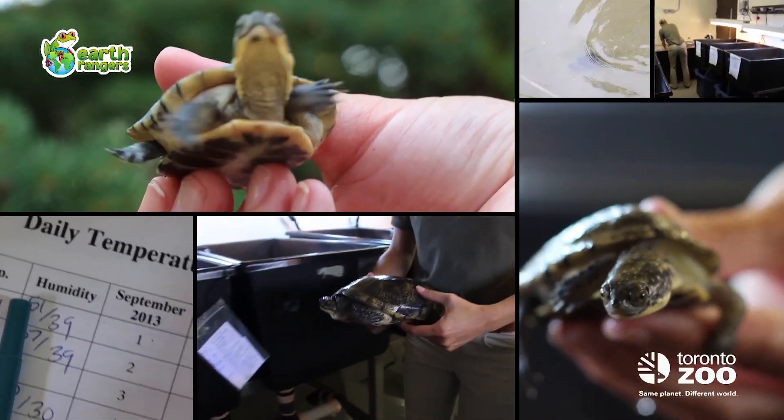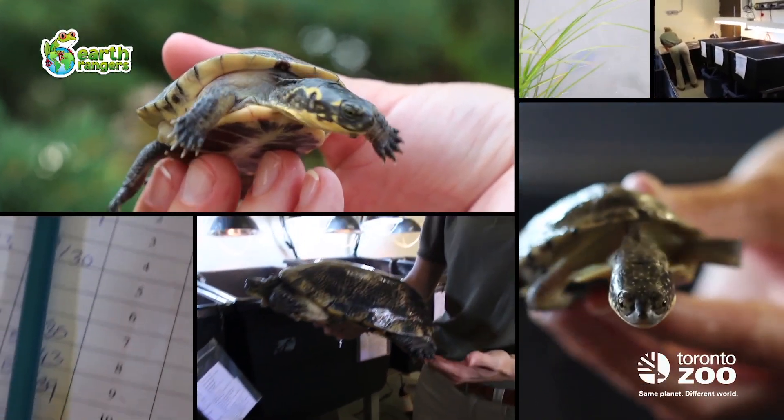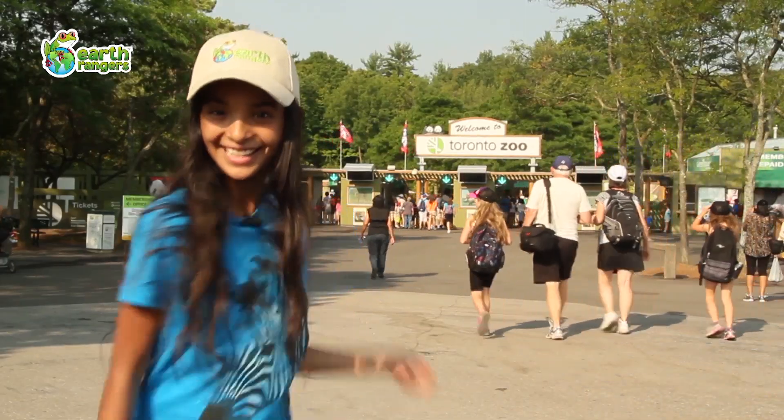Now, here's the good news. Earth Rangers from across Canada are joining forces with an awesome group of turtle-saving heroes working right here at the Toronto Zoo. As an Earth Ranger, I've been granted VIP access to the turtle nursery. Check this out.